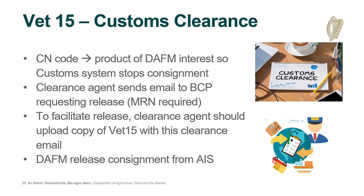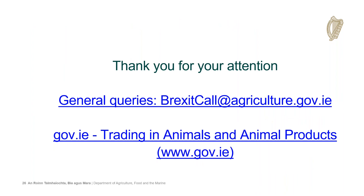That concludes this overview of a few updates. For any future general queries, please contact brexitcall@agriculture.gov.ie, who will forward them to the relevant area. There is also significantly more information available on our website. Thank you very much for your attention.